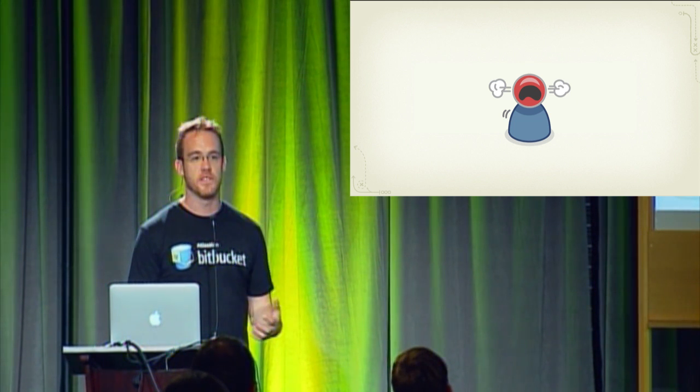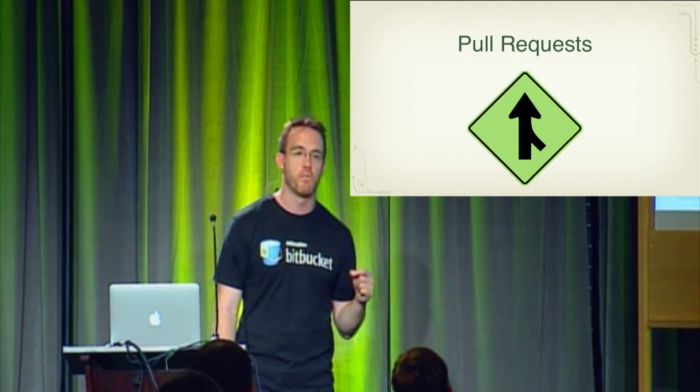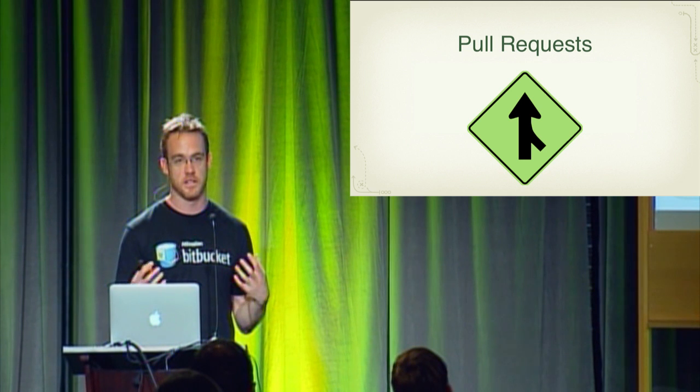With DVCS, the new way of doing merging is the pull request. The reason I'm really excited about pull requests as code review is because it fundamentally changes the way that we've been doing code reviews up till now.